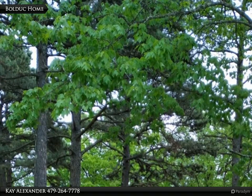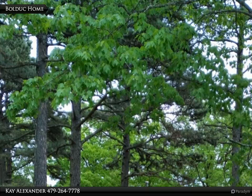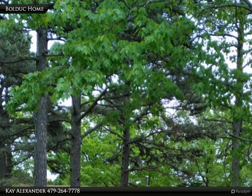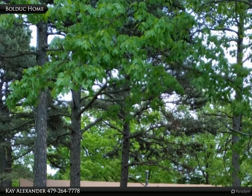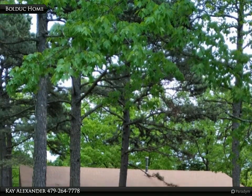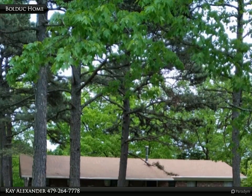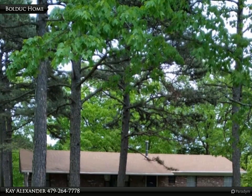This Coldwell Banker Premier Realty property video is presented by K. Alexander. If you are in the market for a nice country home sitting among large trees in a very private setting, come check this one out. It has a little over five acres for your enjoyment. You will find hiking, bike riding, kayaking, camping, and hunting all just a short distance away.